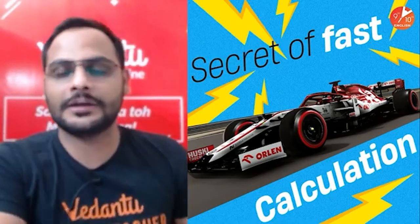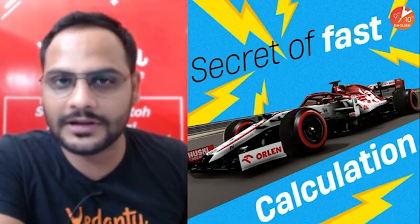Hey guys, hi, hello, namaste, adabas, assalamualaikum — this is Riyakal — welcome to all of you.